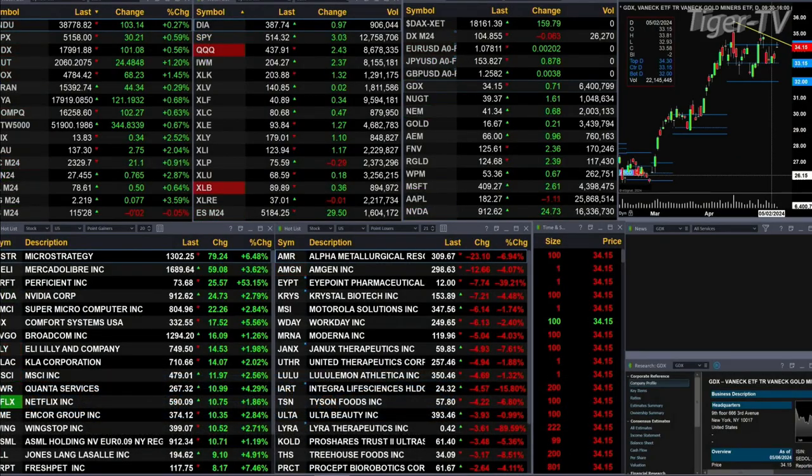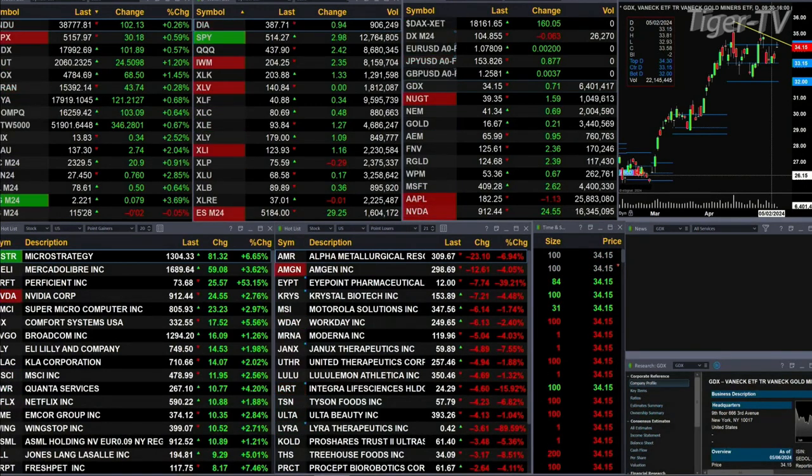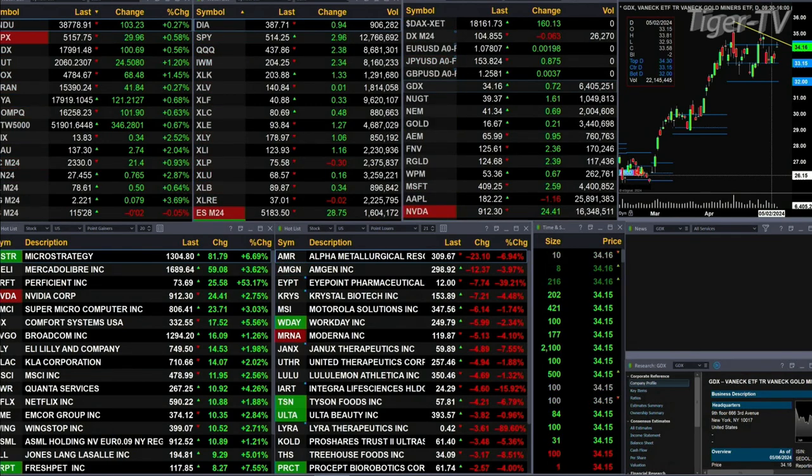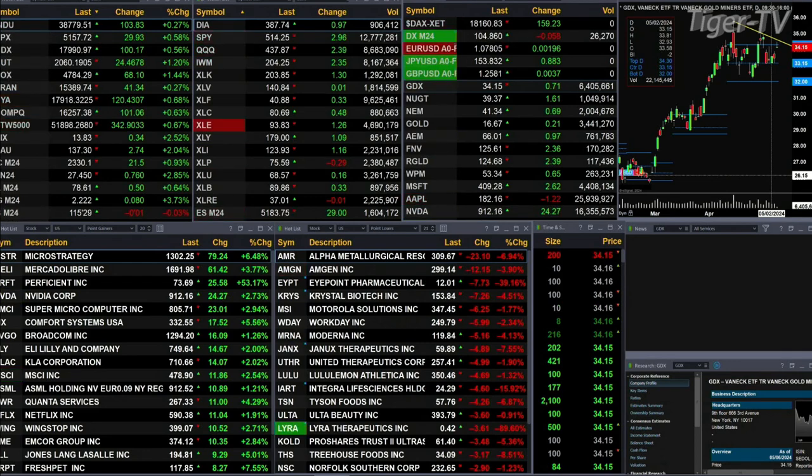In fact, only two sectors inside the S&P 500 are trading off just a bit. The XLP is down 29 cents. The real estate sector is basically flat — it's off one penny. Otherwise, we've got all the U.S. indices trading to the upside: Dow's up 103, S&P up 29, Nasdaq 100, Russell's up 24 — that's a little over 1%. The semis are up 69 points, and 41 for the transports.